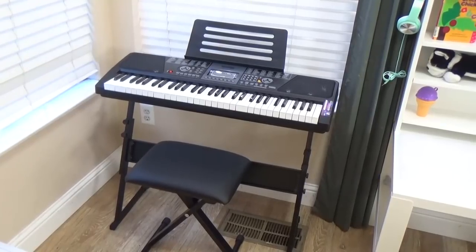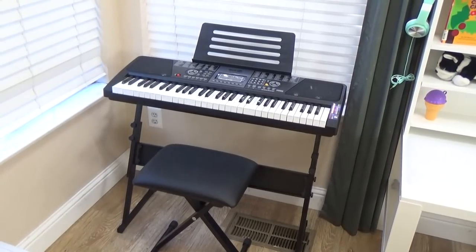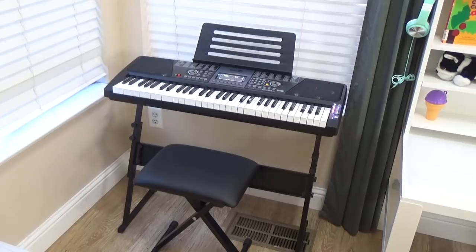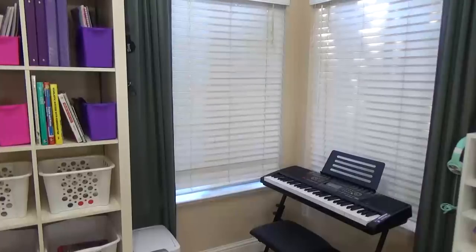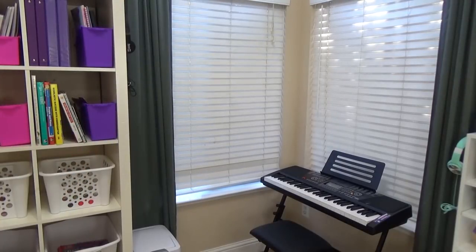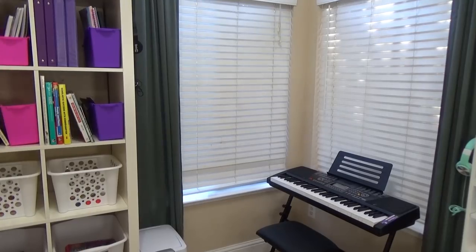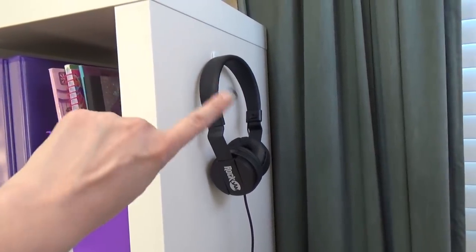Moving on over to the window corner, we have another new addition to the schoolroom. I actually ordered a homeschool piano course for all the kids to take — it looks really fun, like a game. I'm not personally a piano player, but their dad is, so hopefully he'll be able to help them. This keyboard even came with a set of headphones, so the kids can plug in and do their lesson while the other kids are working on other projects.